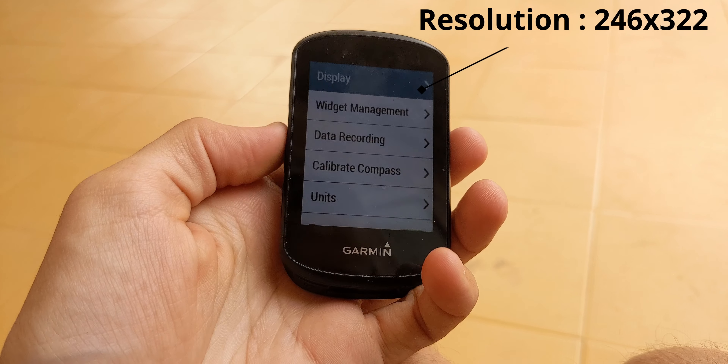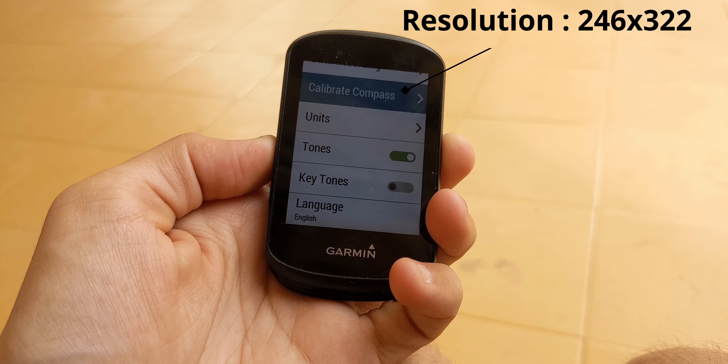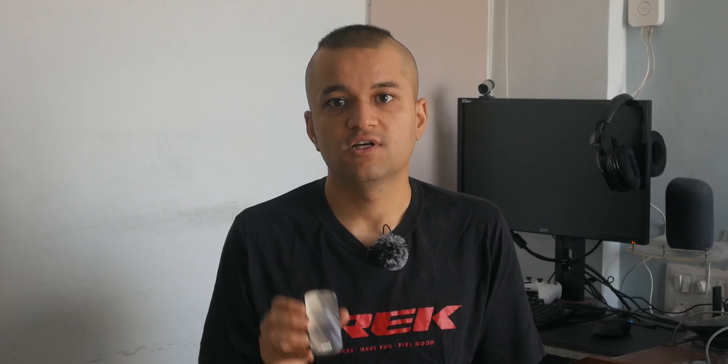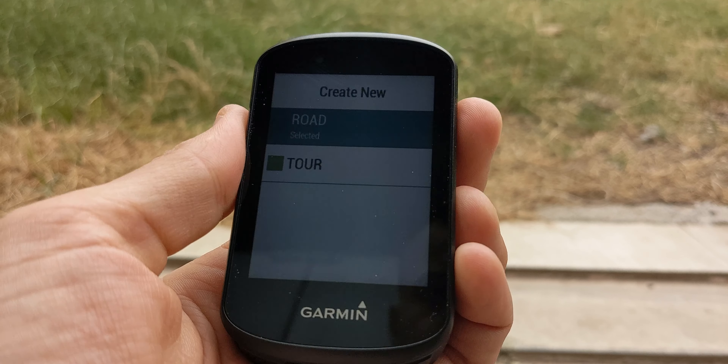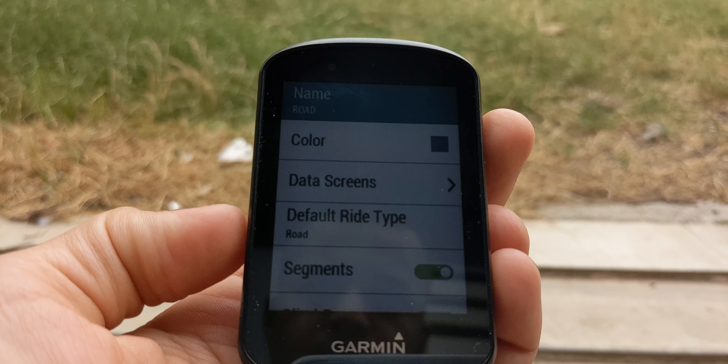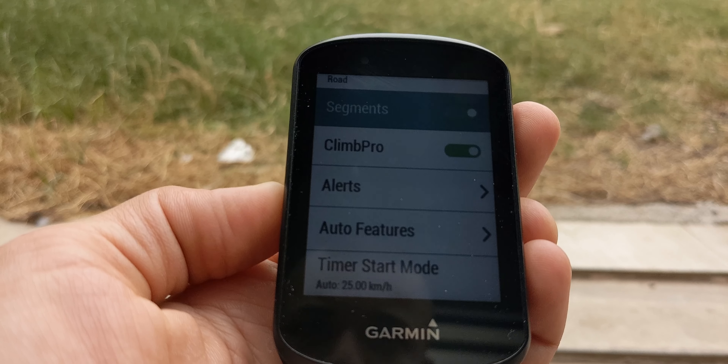Hardware-wise, you're getting a 246 by 322 display, which is plenty sharp since you'll be using buttons for navigation. Yes, it does not have a touchscreen, and that's a good thing — you don't want sweat or water to phantom-press buttons and change your settings. The buttons are the only thing I missed from the Edge 520 Plus; they were more tactile compared to the mildly annoying buttons on this. I have accidentally double-pressed the OK button and ended up saving a ride halfway through, which required stitching it back together.